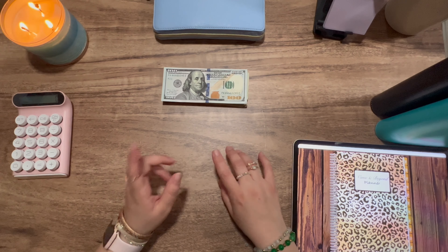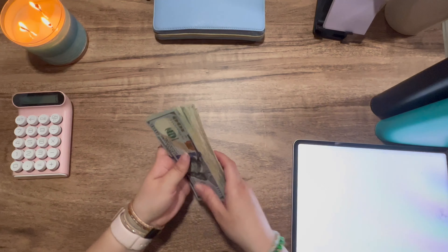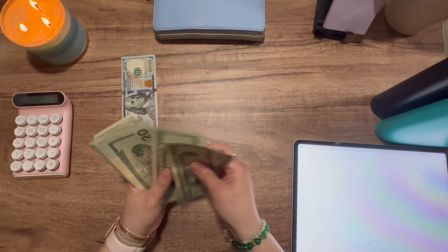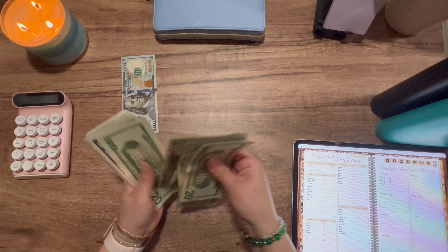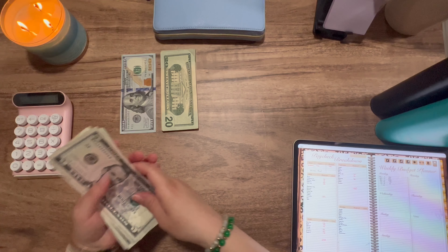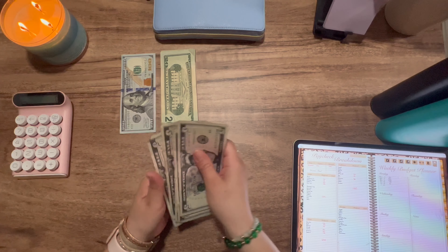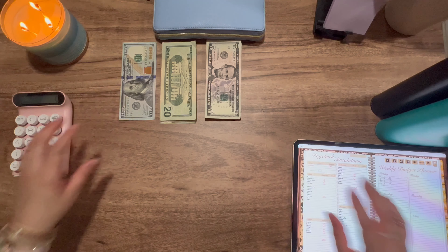Hi everyone, welcome to Vanity and Beyond. Today we are going to be cash stuffing my third paycheck of March. We are going to be cash stuffing $570. So let's go ahead and count our money: 20, 40, 60, 80, 100, 200, and so on — so $570.